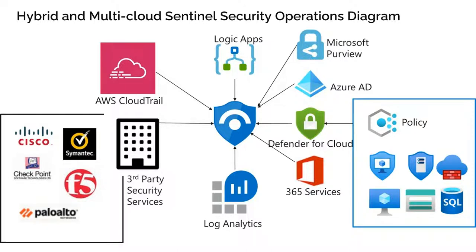When we think about the hybrid and multi-cloud environment and the world that security operations create — utilizing on-premises and cloud resources as an enterprise — we need to aggregate all of that into Sentinel. Sentinel allows aggregation from AWS CloudTrail, Cisco, Symantec, Palo Alto — all of those logs and events can be pushed to Microsoft Sentinel — as well as Microsoft Purview, Azure Active Directory, Defender for Cloud, all Microsoft 365 services, and all Defender plans feeding into and policies feeding into Defender for Cloud, which then feed into Microsoft Sentinel.